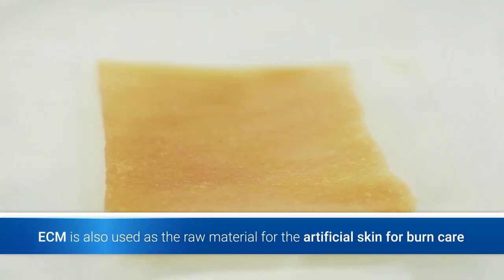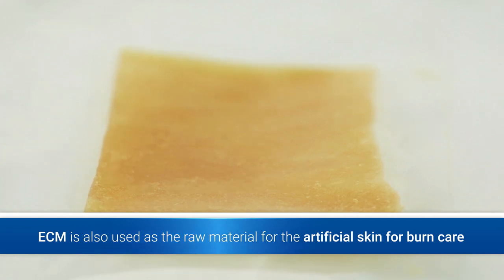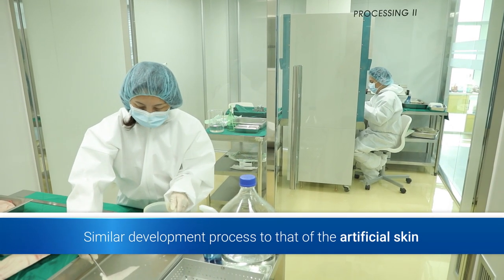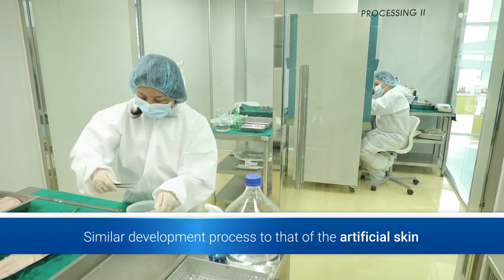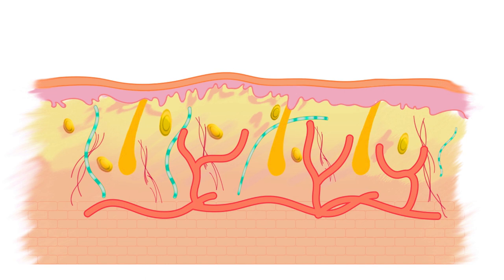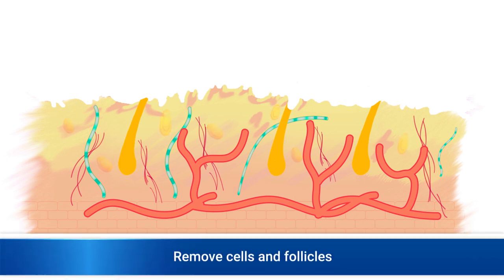ECM, a unique component of the dermal matrix, is also used as the raw material for artificial skin for burn care. It goes through a similar development process to that of artificial skin. It removes the epidermal layer, which can cause an immune response, using biomaterials that only Dermal Matrix Limited Company has.